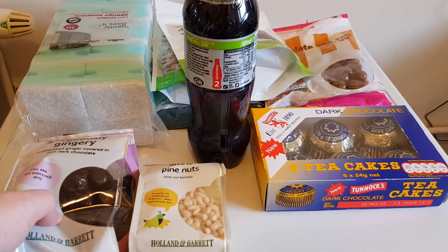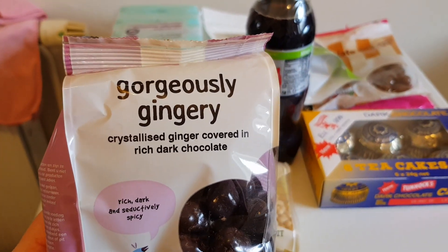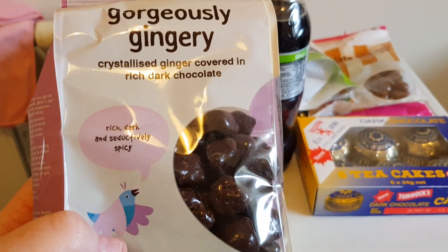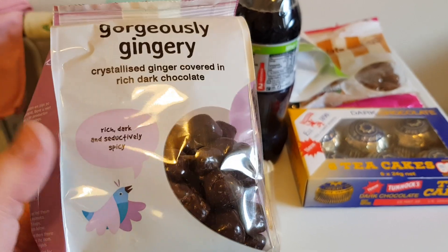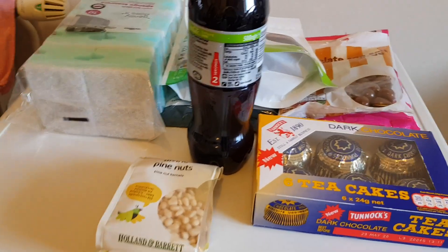Right, Holland and Barrett - I got some of these gorgeous dark chocolate gingers. They really help soothe the throat and the chest, so if anyone's got a bad chest, ginger is the way to go. I swear by it.